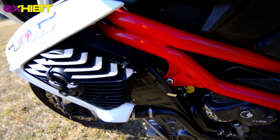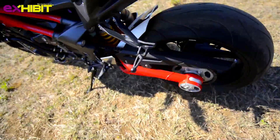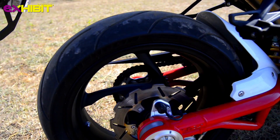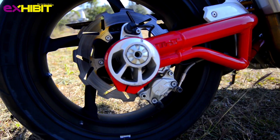My final verdict on the Benelli TNT 899 is that it is the most perfect combination of a beauty and a mechanical beast. What makes the Benelli TNT 899 so desirable is the way it provides comfort to its rider at high speeds, and that too on an Indian road.